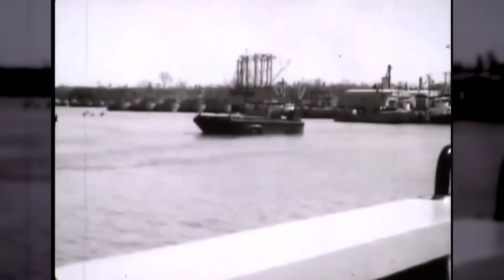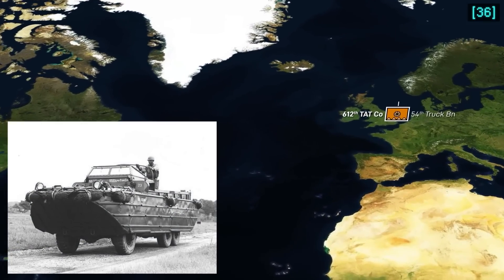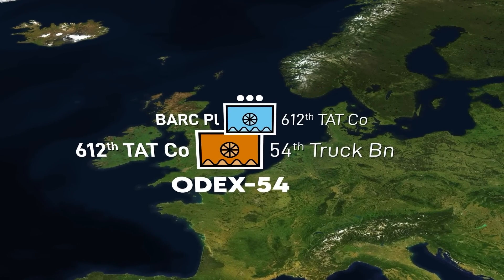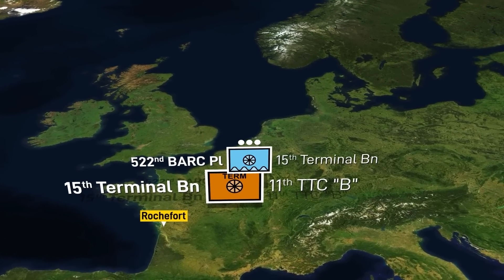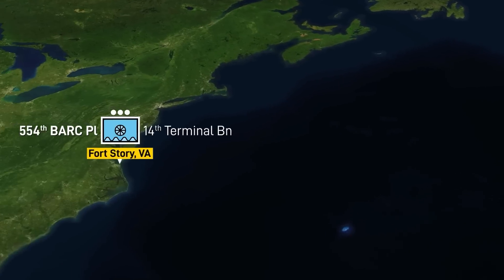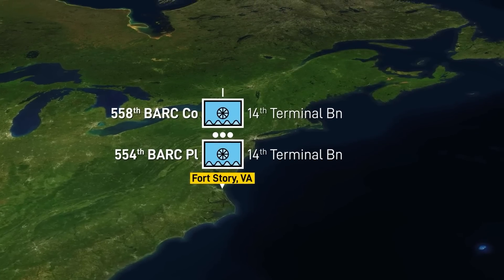As far as service, the BARC was initially used during maritime logistics exercises. The 612th Transportation Amphibious Truck Company, employer of the Duck, first formed a BARC platoon to participate in Offshore Discharge Exercise 54 in Northern France. The 15th Terminal Battalion in Rochefort, France had the 522nd BARC Platoon and employed it during new offshore discharge exercises as well. By 1956, the 14th Terminal Battalion had the 554th BARC Platoon and 558th BARC Company, the Army's only BARC company.